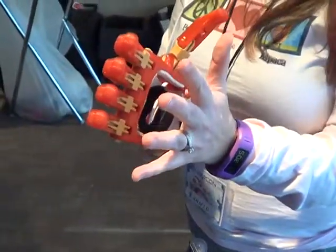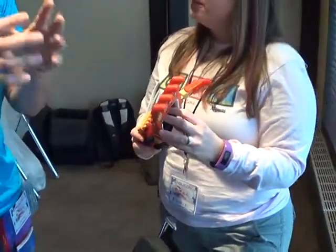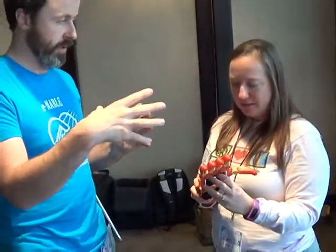You want the hands to be the same size — ideally as close as possible. So they use that to calculate the size of the hand, and then they size and print the parts, assemble it, and send it to the recipient.